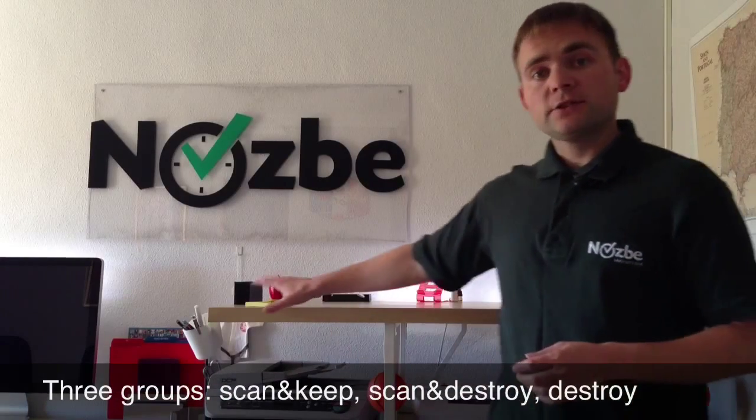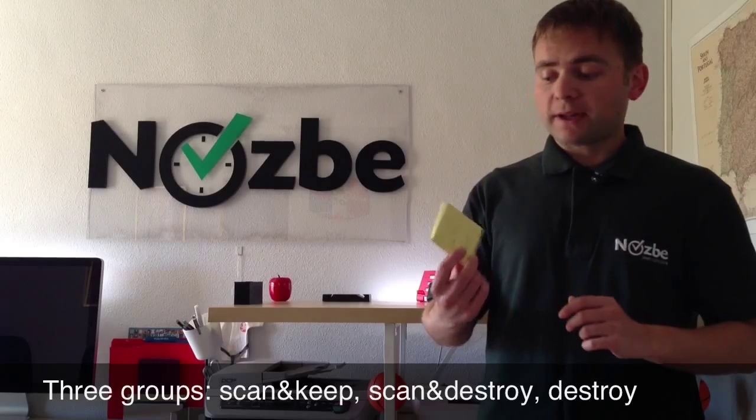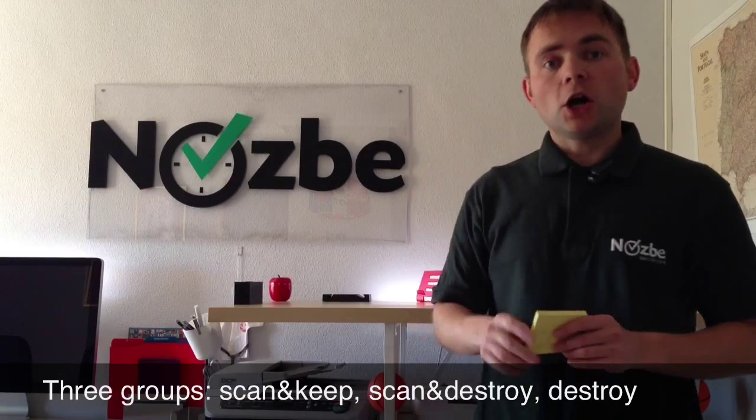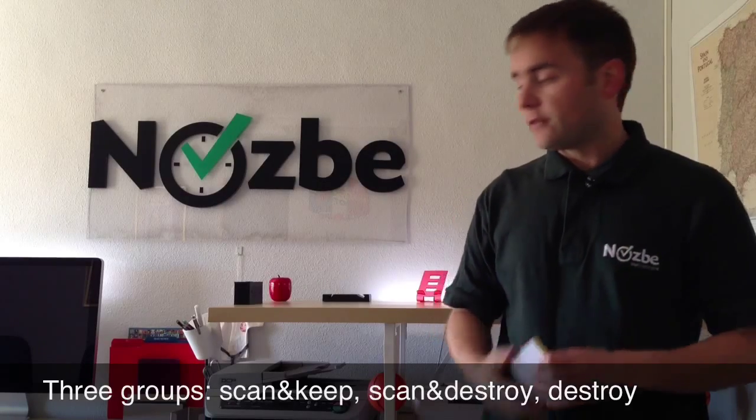First off I cleaned my desk and took some post-it notes and created three post-it notes. The first one: scan and keep. This means all the documents I'm going to scan and I need to keep the originals safely in my drawer.